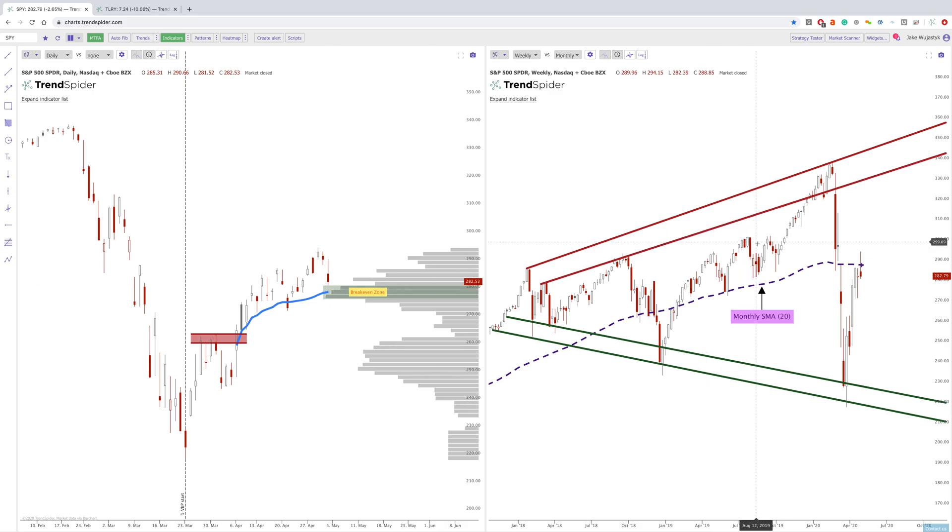Going into the weekly chart, you can see that this epic megaphone-type pattern on the weekly is still very much in play. Notice what happened here — the monthly simple moving average, meaning we're taking that SMA 20 from the monthly chart and overlaying it onto the weekly candles. You can see this has acted as a hard level of support multiple times in the past, and once again it is now acting as resistance. So this previous area of support is now acting as resistance, and we'll just have to see what happens going into the rest of the month.